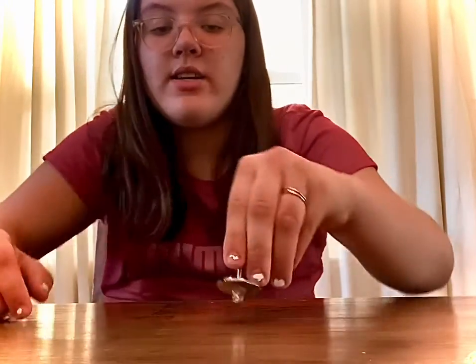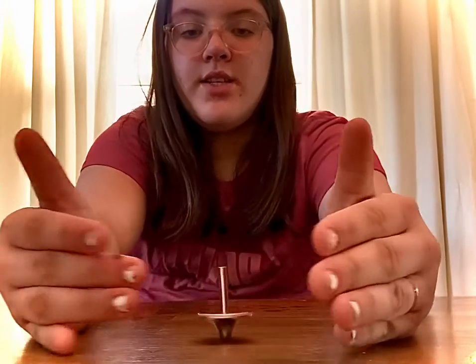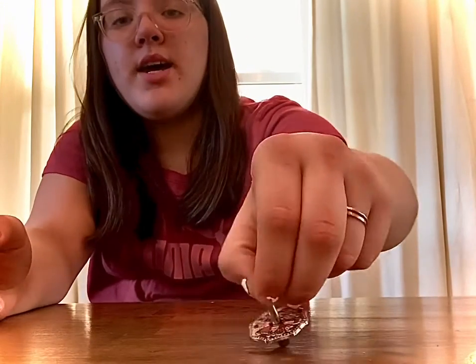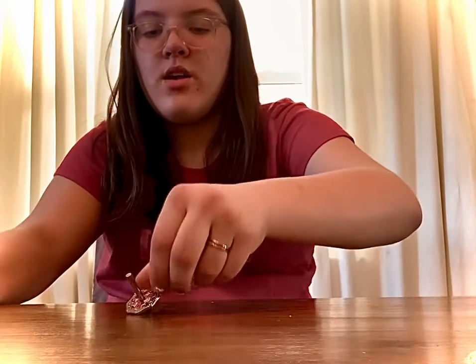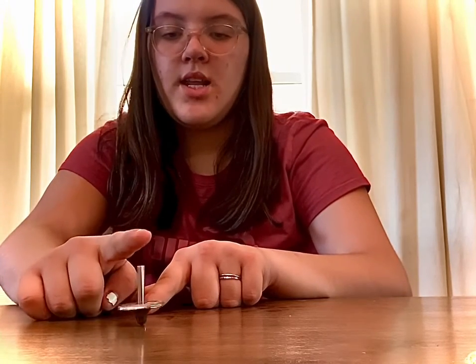With a smaller dreidel the technique is the same, and last is the metal one. I can also show you some other tricks people can do.